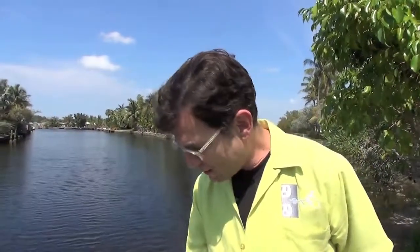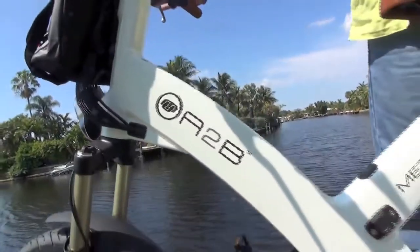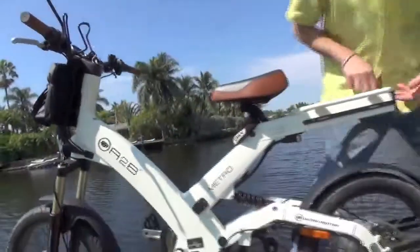It also comes with an extra battery that will be placed onto the back of the bike, which would double your range. It's called an A to B because you go from the A battery to the B battery.